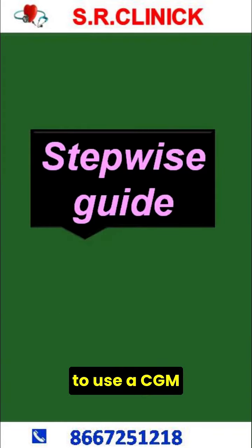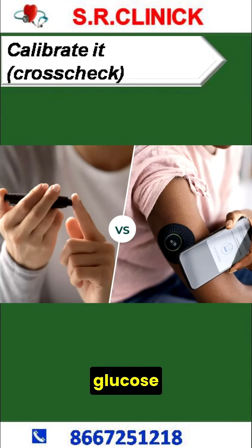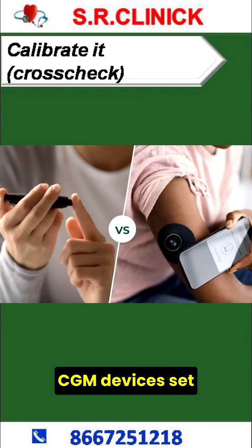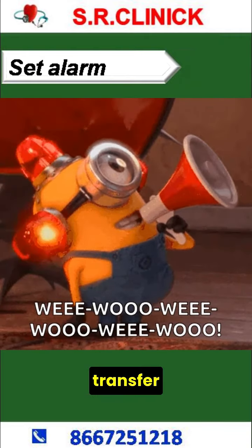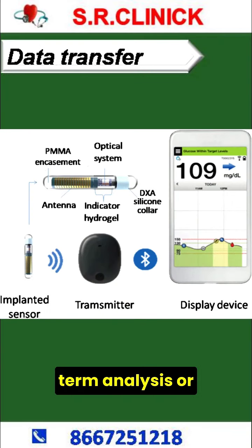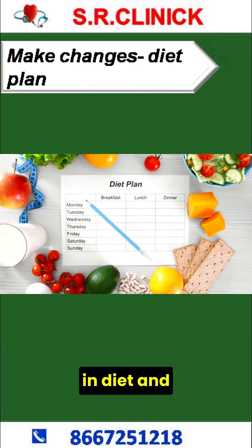Stepwise Guide to Use a CGM Device. Insert the sensor properly. Calibrate the device with finger stick blood glucose readings for some CGM devices. Set device alarms. Transfer data to a computer for long-term analysis or your phone. Make required changes in diet and physical activities based on data received.